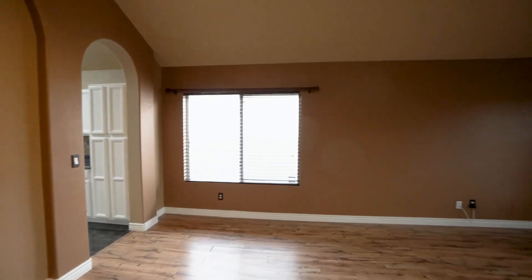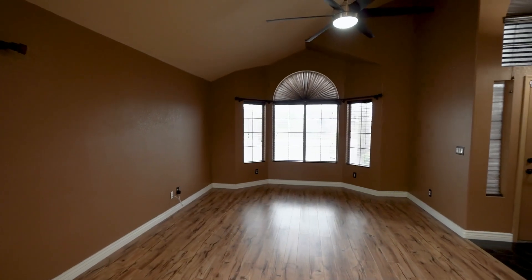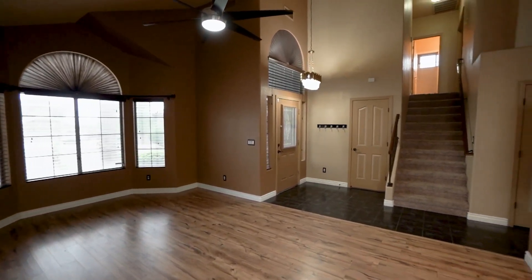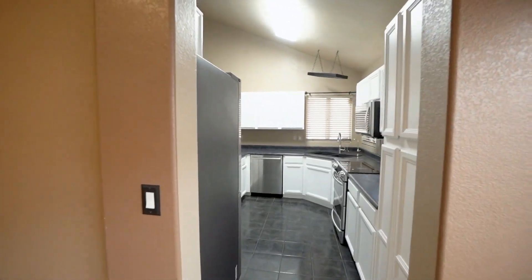This beautiful 4-bedroom home in North Phoenix is a must-see. It offers convenient access to the 101 and 51, just minutes from all of the shopping, dining, and entertainment at Desert Ridge.